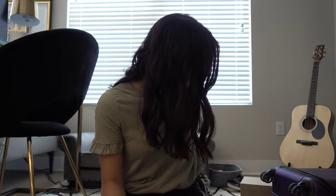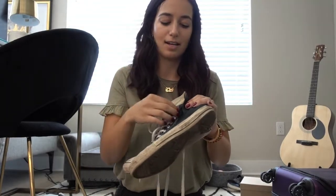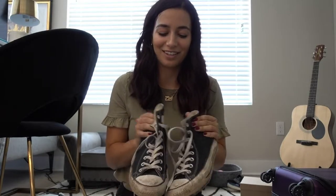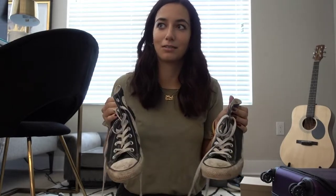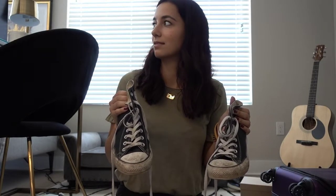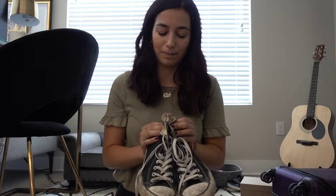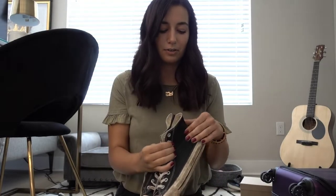I normally bring two pairs of tennis shoes. So I have my high-top Converse — I haven't cleaned these since college, I really should. But they're a great shoe. They go with shorts, jeans, dress, anything. They're a really great high-top shoe to have and they fold up really easy — just kind of fold up and put in your bag.